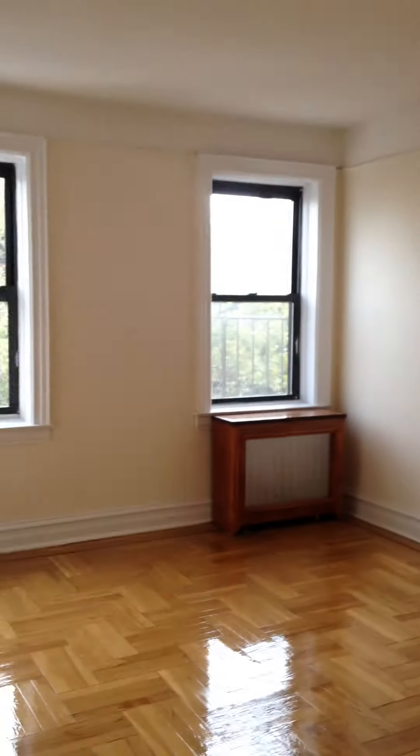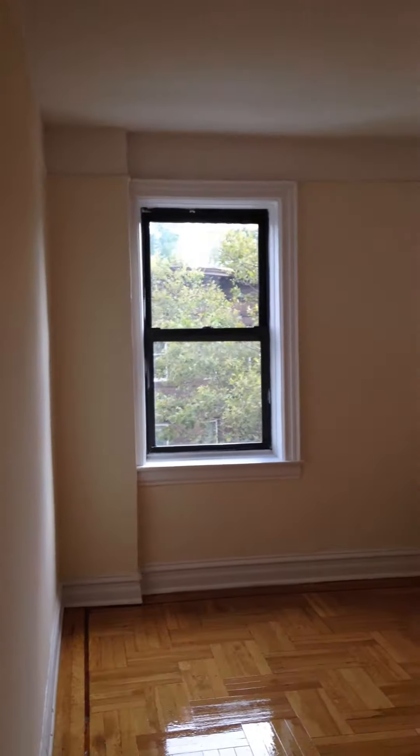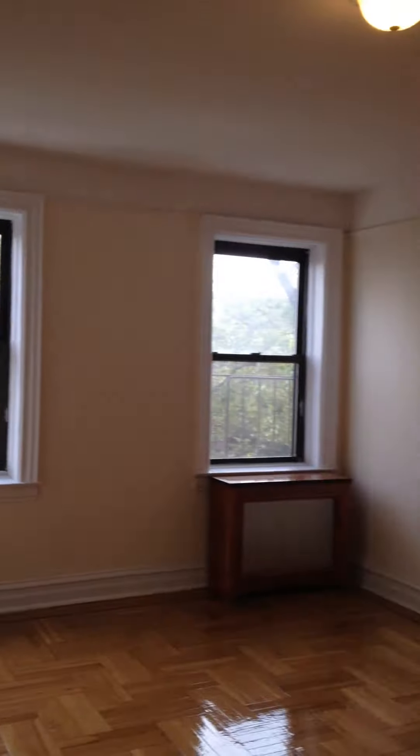One bedroom, everything nicely painted and nicely waxed floors.